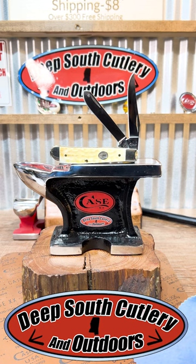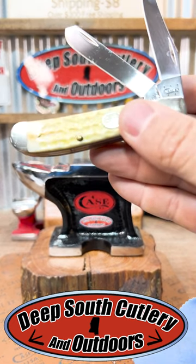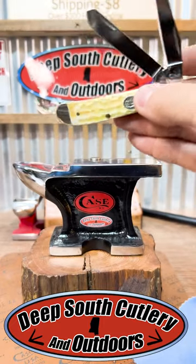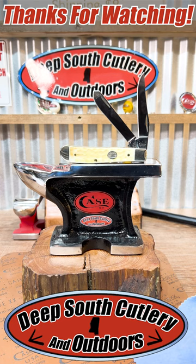Got that jigging in the white bone there, just a pretty little knife, pretty little piece there. Deep South Cutlery — good times, great knives. You never know what we're going to find. Y'all like and subscribe, follow us on Facebook. Thank y'all and God bless you.